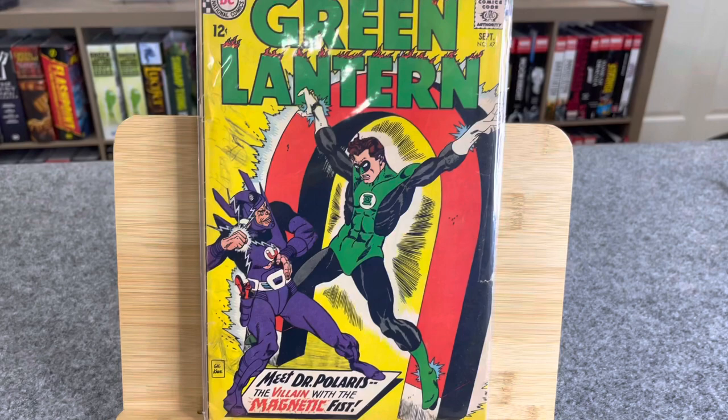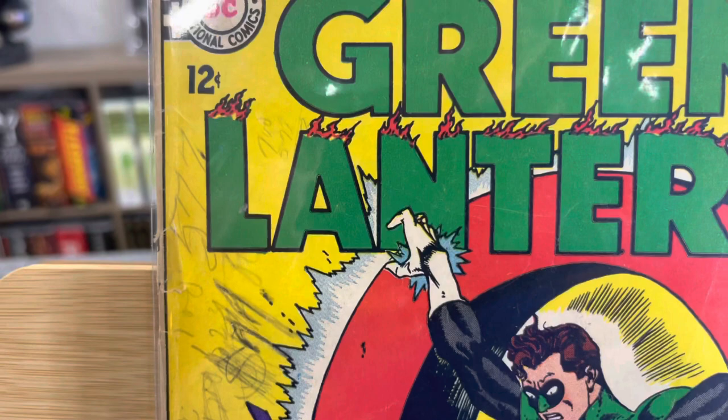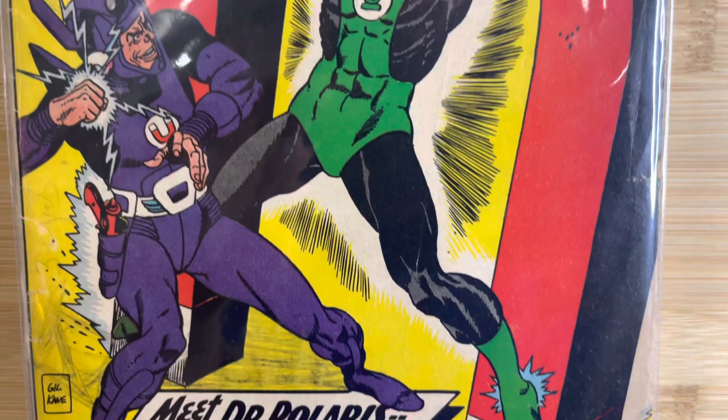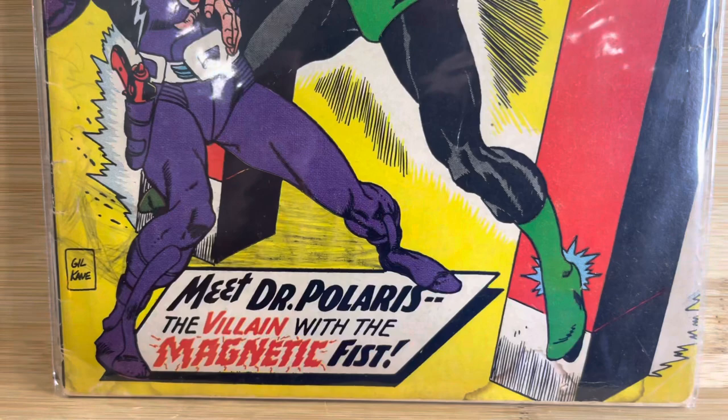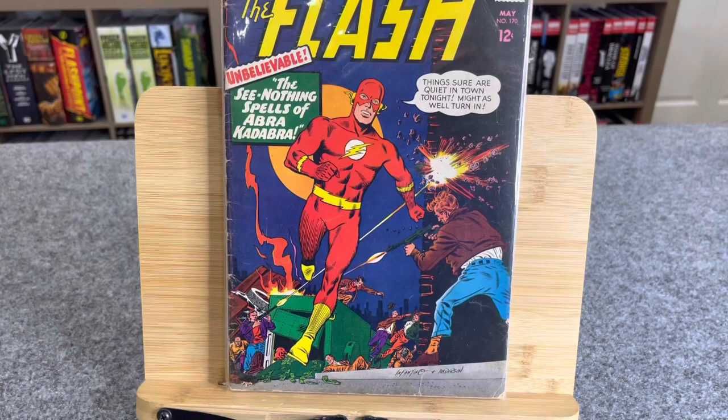So this is Green Lantern, number 47, also not a key. And this thing's got like writing all over it — looks like somebody did some mental math and some addition, some subtraction, percentages over there. I just wanted to show you guys this quick little haul. Low grade stuff, got water damage, obviously got writing. They're beat copies — like 30-40 on a good day.